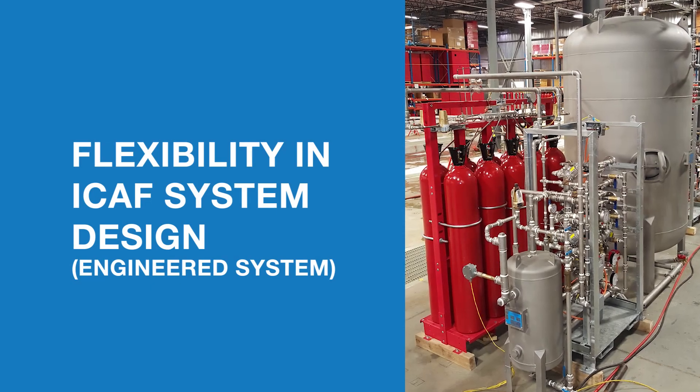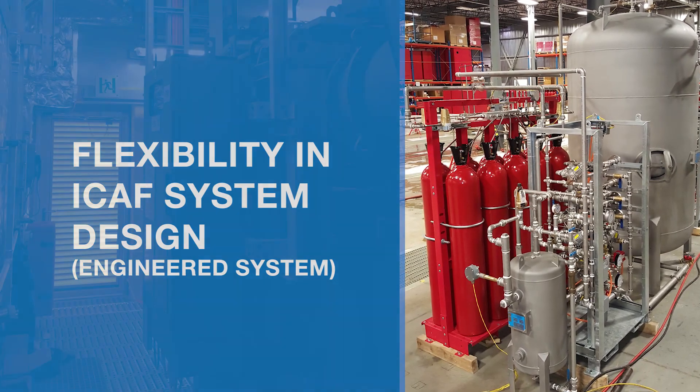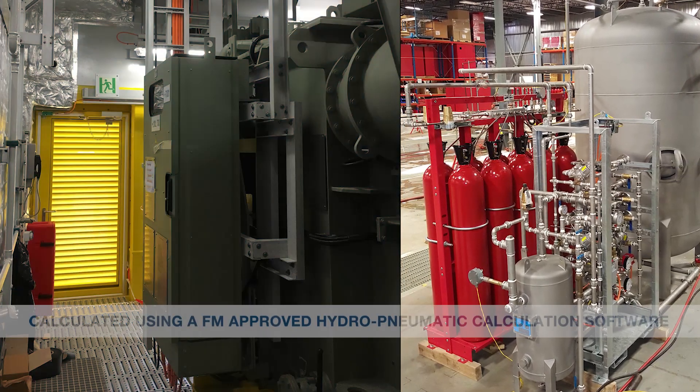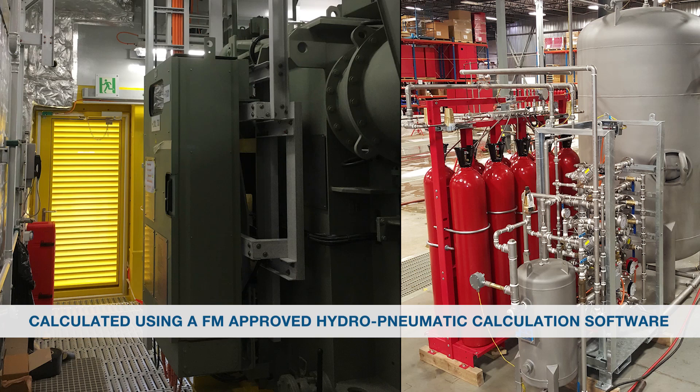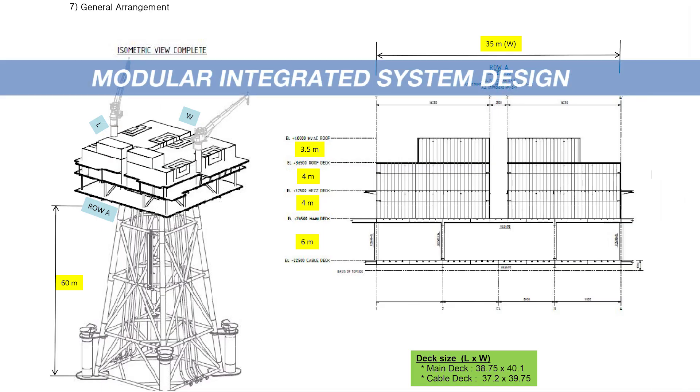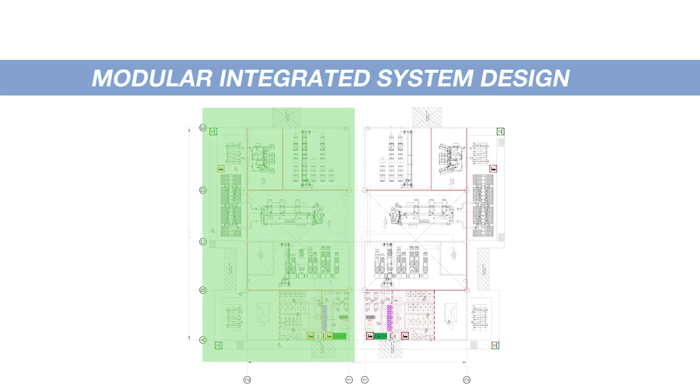Flexibility in ICAF system design — engineered system. Each foam mixing chamber and piping network is calculated using FM-approved hydropneumatic calculation software for greater design flexibility in comparison to a pre-engineered system.